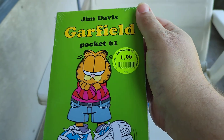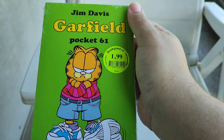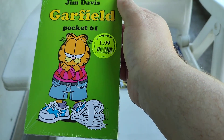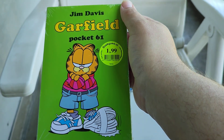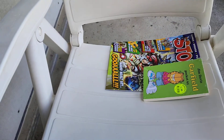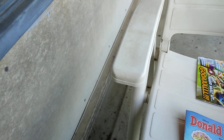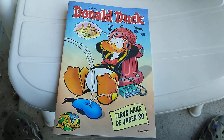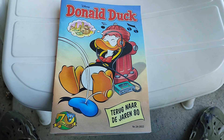Then we have a Car Field pocket comic, number 61, price one euro 99. Cool comic! Wow! And we have two Dumb Dogs comics — goes back to the 80s and 90s.